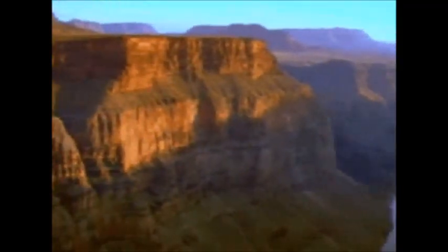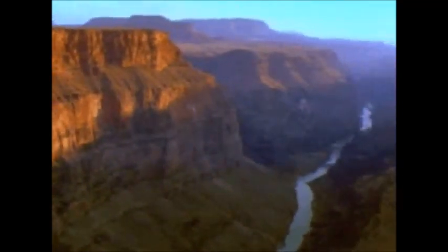It's hard to imagine, but it's true. All it takes is one little river with a whole lot of patience.